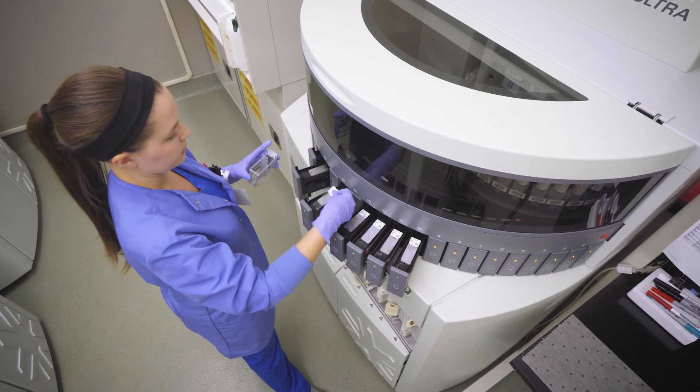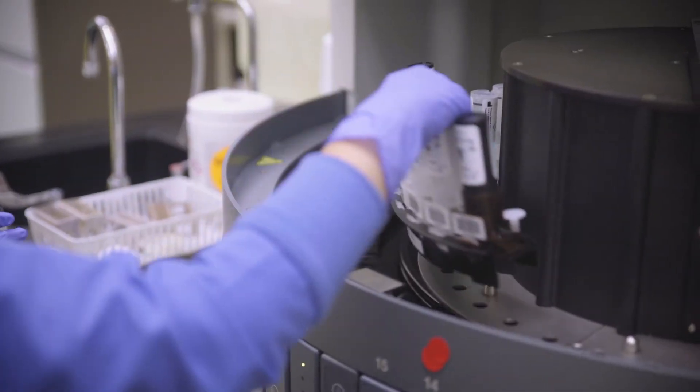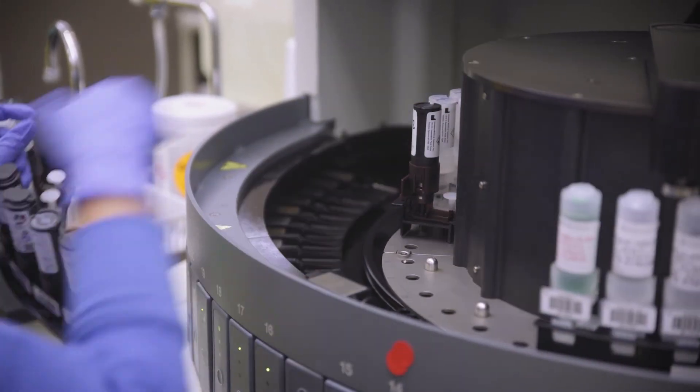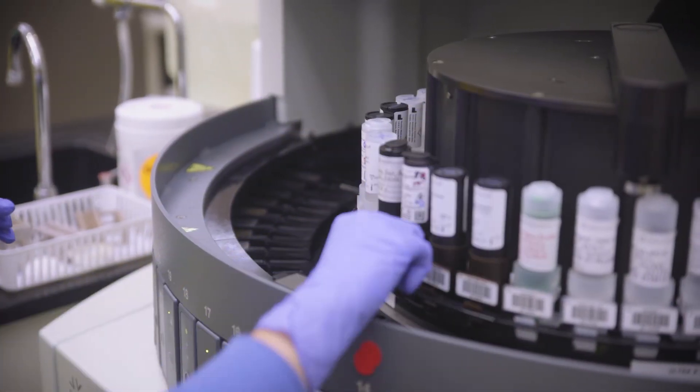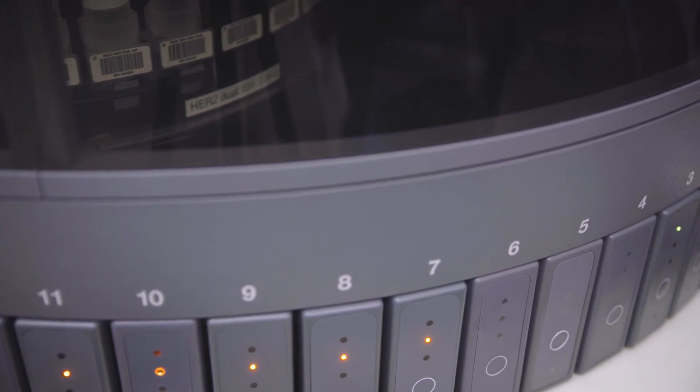In addition to making a diagnosis, our pathologists also perform biomarker studies on the cancer, including evaluation for estrogen receptor, progesterone receptor, and HER2. The results of these markers will help your doctor decide the best treatment for you. Your clinician will discuss your pathology results with you as part of your treatment planning.